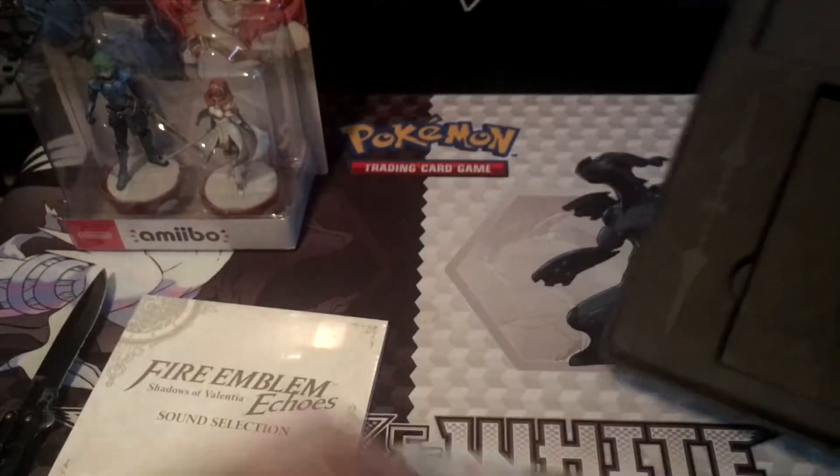You got Marth, Alm and Celica. And you got the game.